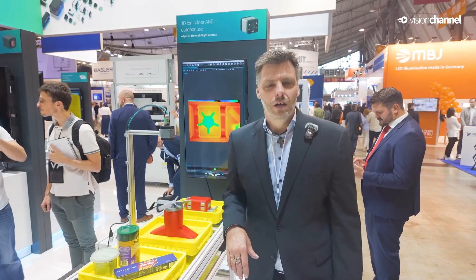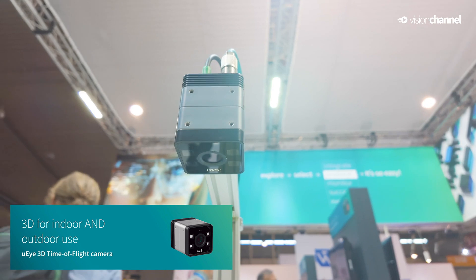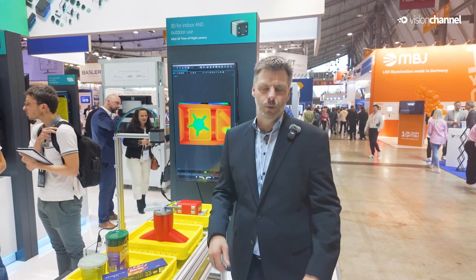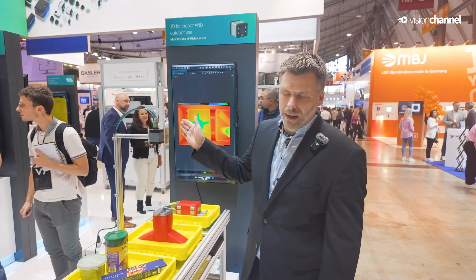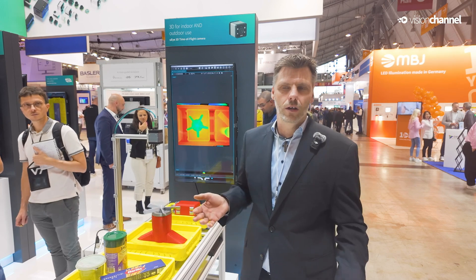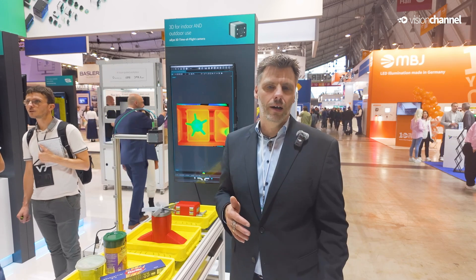Let's start with our first highlight — our brand new development, our time of flight camera. Here you can see our first prototype of this product. Based on a sensor from OnSemi, we developed a brand new 3D camera to also be able to have 3D cameras on stock for the entry level market.